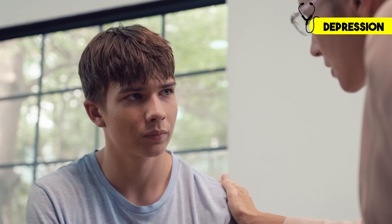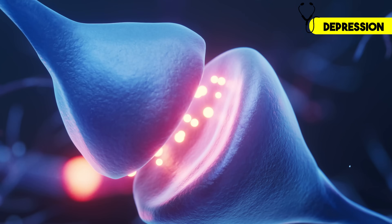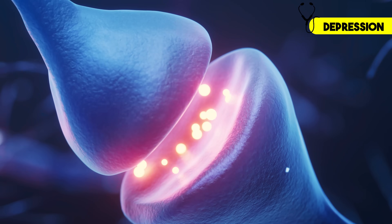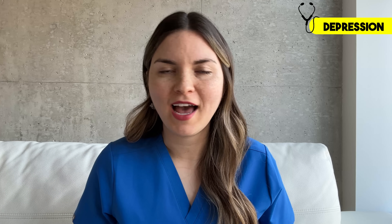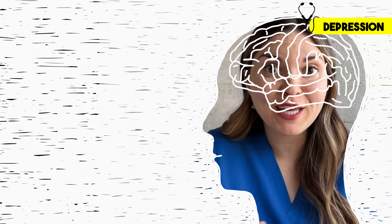Iron plays a crucial role in how your brain functions, and it can even impact your mood. When I'm working someone up for depression, I always consider iron deficiency anemia. One reason is that your brain needs iron to produce dopamine and serotonin — two key neurotransmitters involved in regulating emotion, motivation, and focus. In other words, iron isn't just about red blood cells and delivering oxygen; it's something your brain relies on every day to help you feel like yourself.